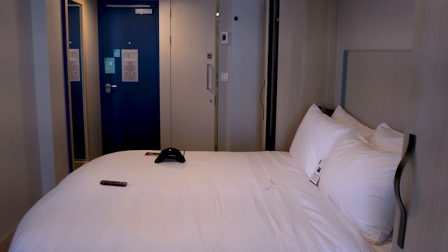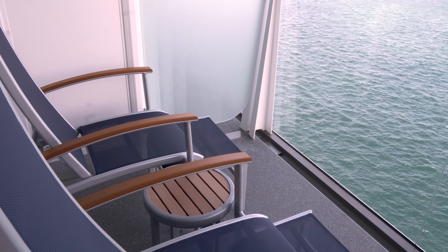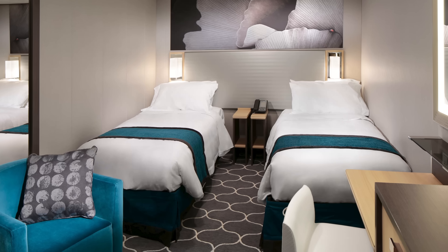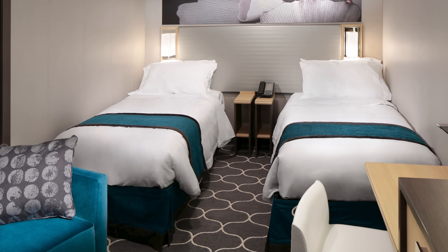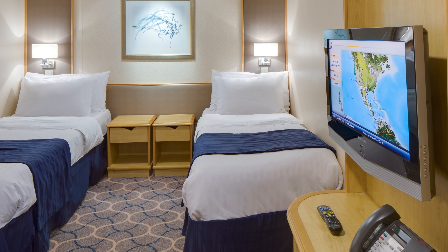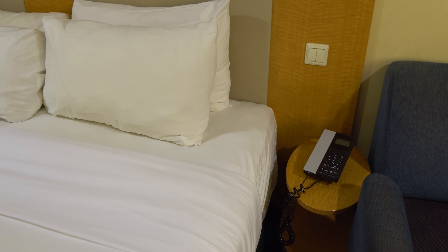Beyond the size difference, balcony staterooms have natural light, which means the room feels less dark and gloomy. You'll also get fantastic views of the ocean and the ports you're visiting. Even the most ardent interior cabin fan will be hard-pressed to debate the virtues of an interior room over a balcony. Personally, I think the best part of an interior room is the fact that it gets really pitch dark, which makes for excellent sleeping conditions.